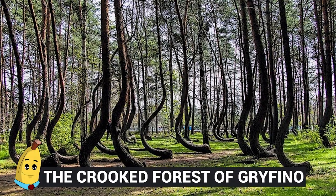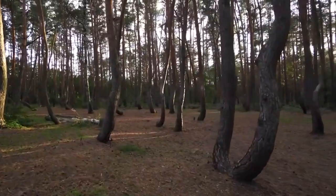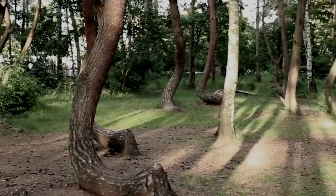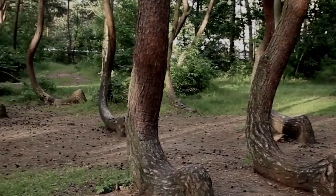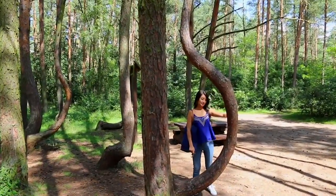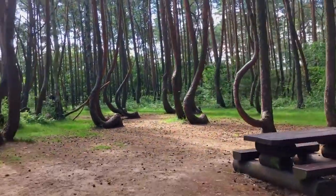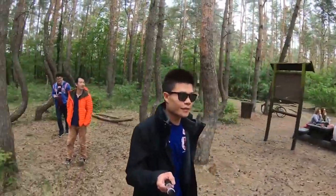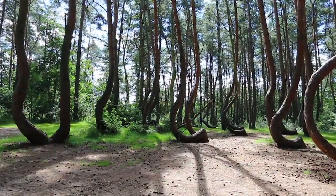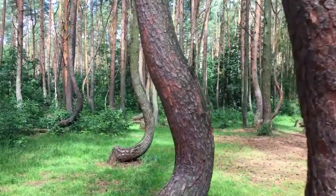Number 2: The Crooked Forest of Gryfino. The Crooked Forest can be found in Poland, and it's actually a protected area by the country. For whatever reason, the trees of this forest just don't grow in a natural way, and so the base of their trunks are known for their crooked appearance. No one really knows exactly how this takes place, but human interference has not been ruled out.